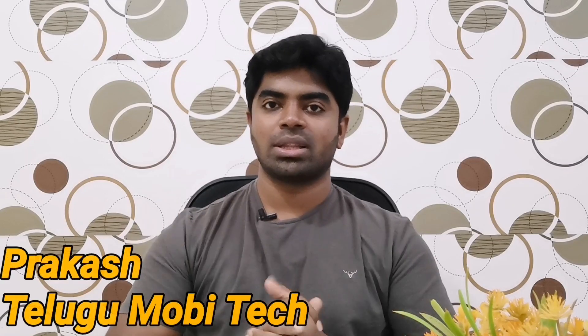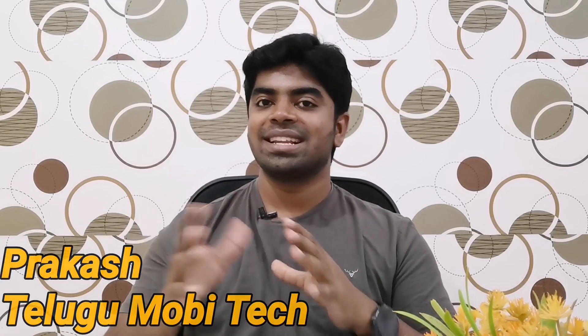Hi friends, welcome to Telugu Mabitake Channel. We received aggressive pricing in the Redmi Note 10 series in India.